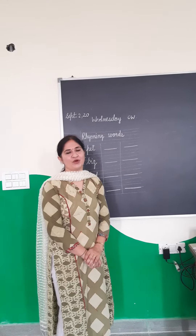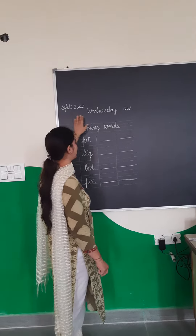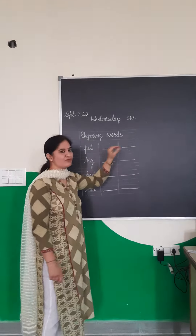Good morning students. I hope you all are fit and fine at your home. Today the date is September 2nd and the day is Wednesday. It's your English class, and in English class today we will do the topic Rhyming Words.